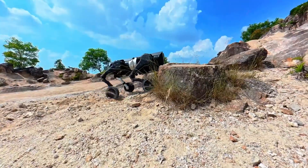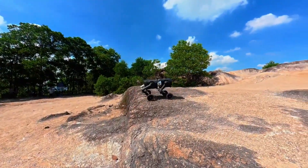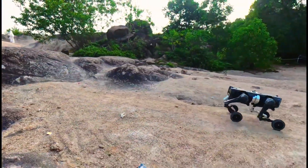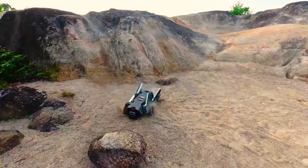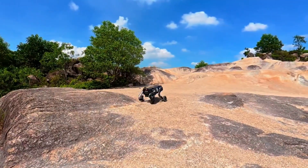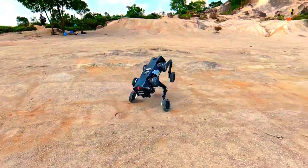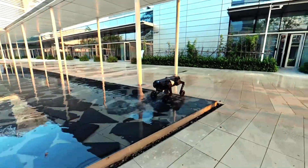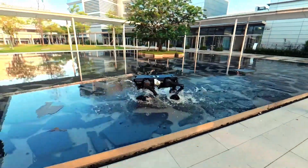Alright, back to the D1. This isn't your average robot. It can rebuild itself in real time — attach, detach, and transform depending on the mission. One moment it's rolling smoothly across rough terrain; the next, it's crawling like a mechanical beast with a hundred kilos on its back. This is not sci-fi. This is system-level co-architecture — a fancy way of saying the pieces talk to each other. Every joint, every wheel, every limb can be reconfigured on demand. The D1 doesn't just move, it adapts. It's robotics reimagined as evolution itself.